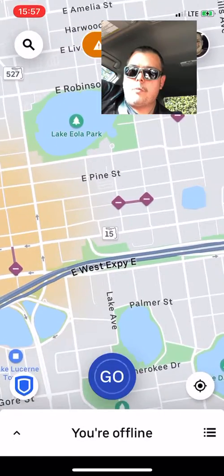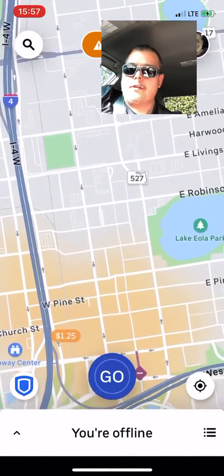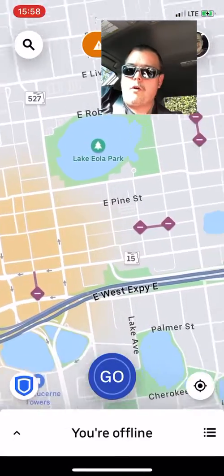Just to recap — those little purple bars with white lines, that's designated drivers. That's Pine Street there. So if you were to request an Uber as a rider, it would actually tell you to walk over there.